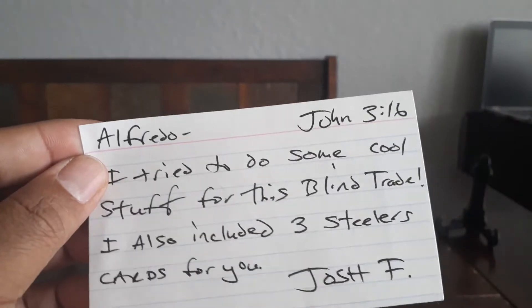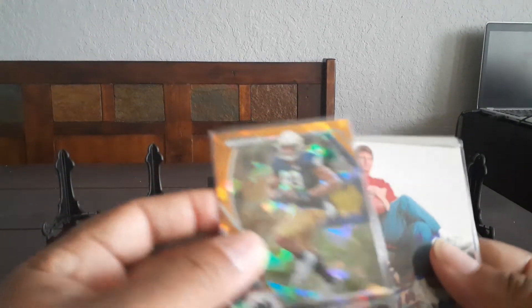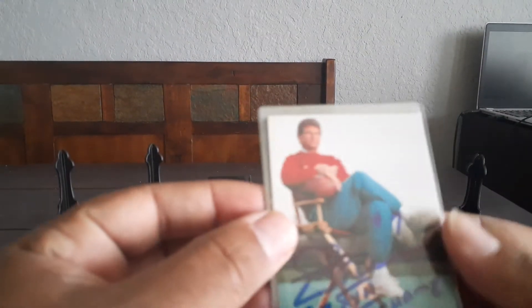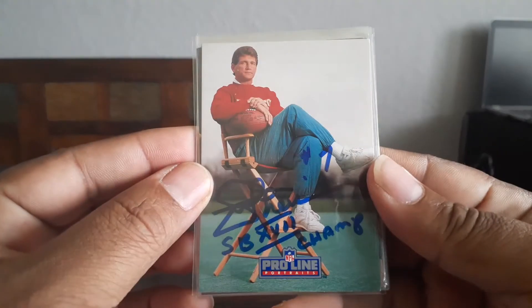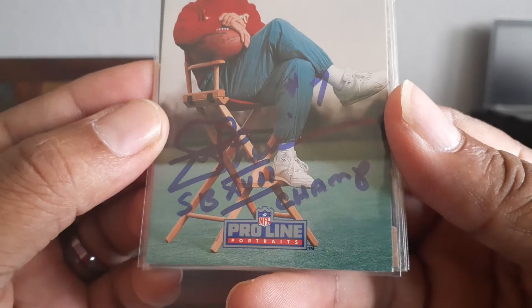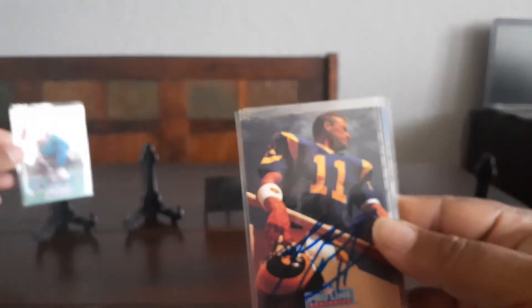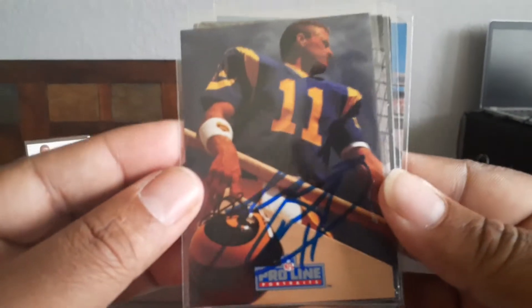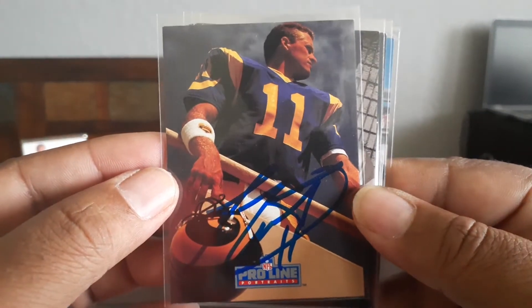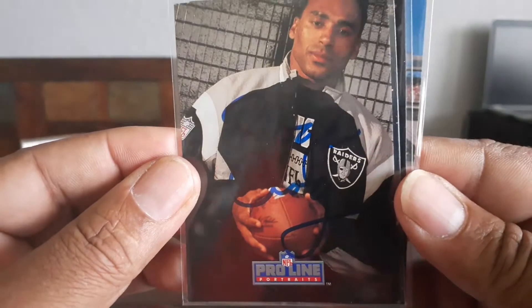Let's see what we got here. These are the Steelers cards. Oh look at that — Joe Theismann with a Super Bowl champion inscription, very nice. And that's Jim Everett, pro line portrait. Nice. Roger Craig, pro line portrait — I guess he likes pro line.